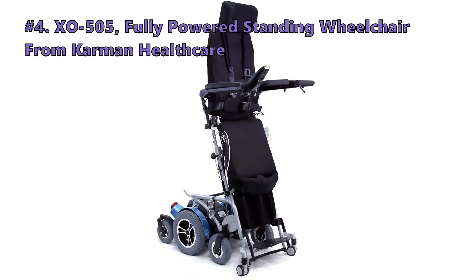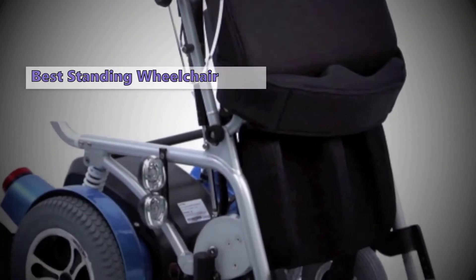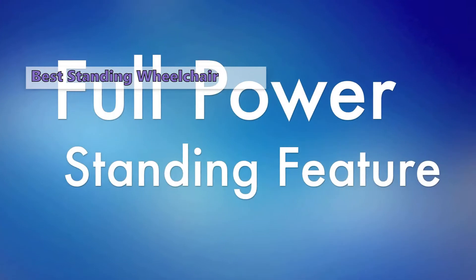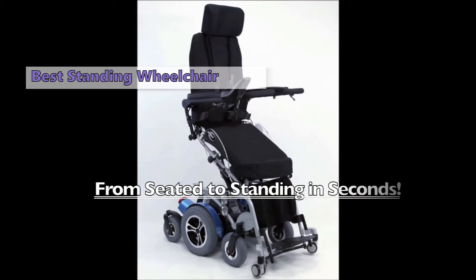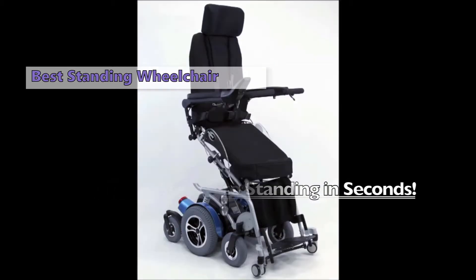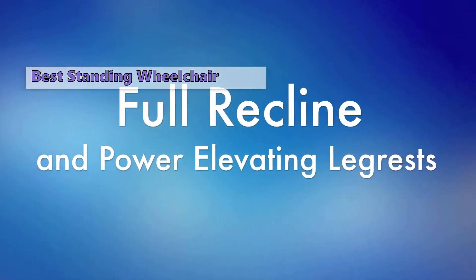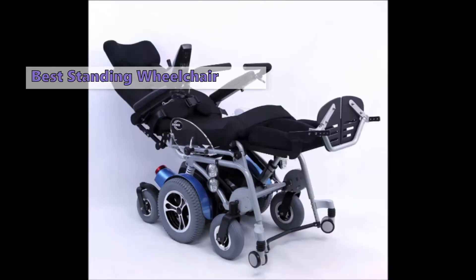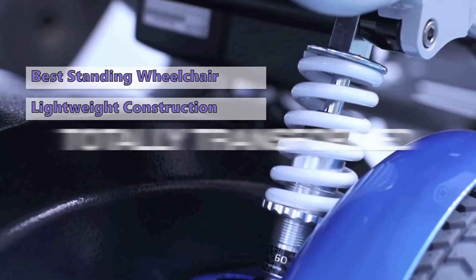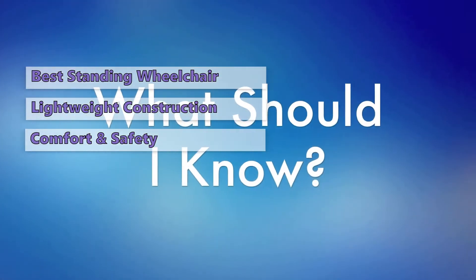At number four we have the Carmen Healthcare XO 505 fully powered standing wheelchair. The Carmen XO 505 is a travel and standing wheelchair packed with technologies that can be truly invaluable. It is designed to be compact while having exceptional mechanics, enabling it to recline, stand, and work as a classic travel wheelchair. This means you can use it while traveling without having to get out of the wheelchair. Additionally, the chair can be reclined to almost 180 degrees without you having to get out of it. The lightweight aluminum construction is quite sturdy and will last for many years.